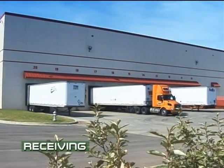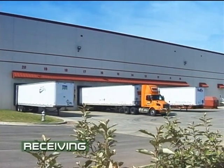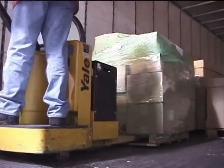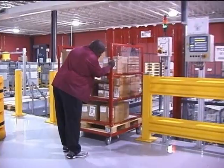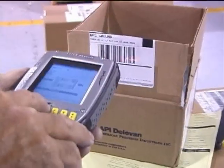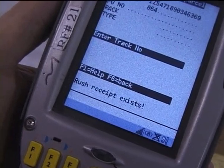Nine receiving doors expedite product delivery. As trucks are unloaded, merchandise is removed from pallets and sorted by manufacturer on rolling cubes. The cube is then placed on the automation system — first in, first out, except for priorities, which move up to the front of the line.